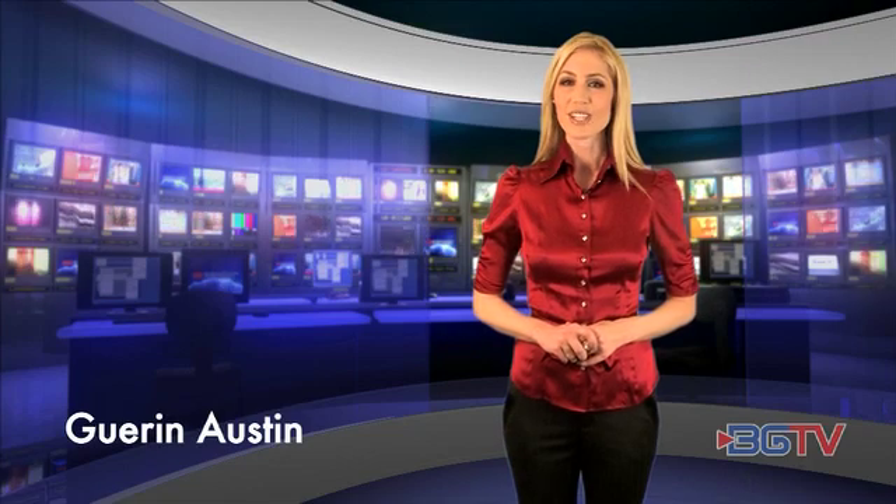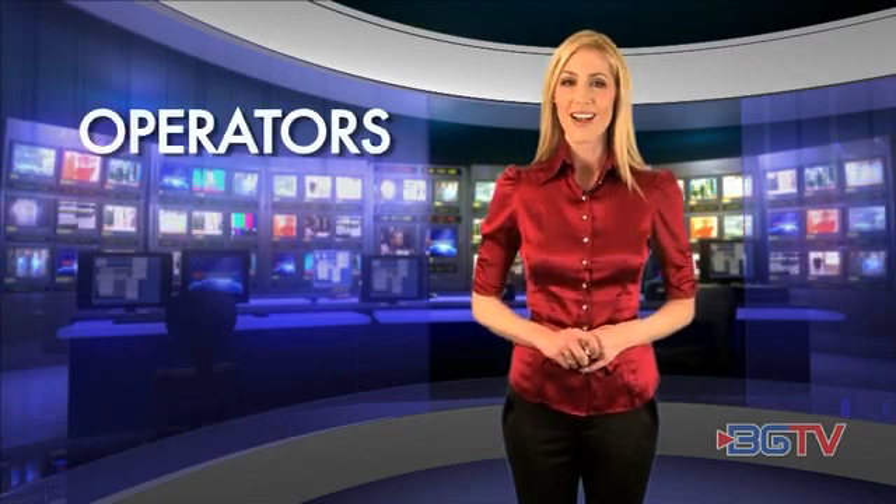Hi, I'm Garen Austin for BGTV. Cable operators are casting an envious, enterprising eye on high revenue business services, for a long time the sweet spot for telcos.